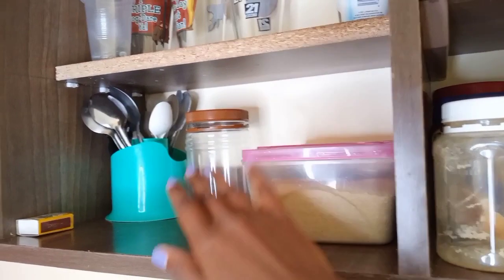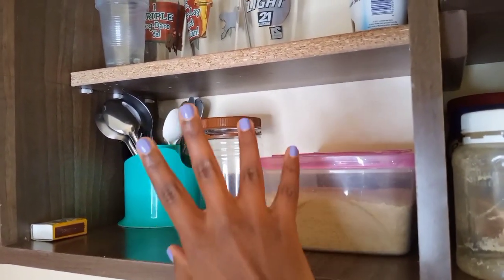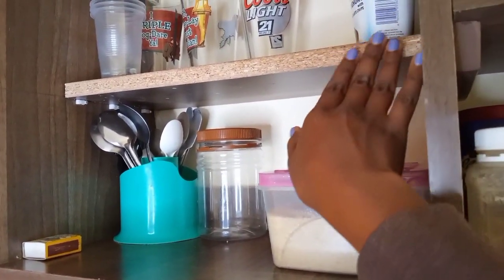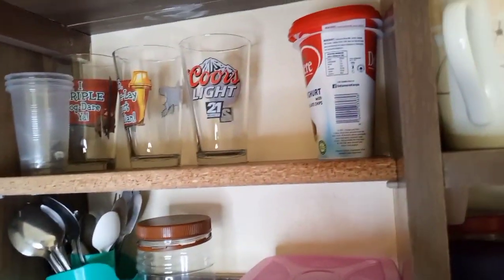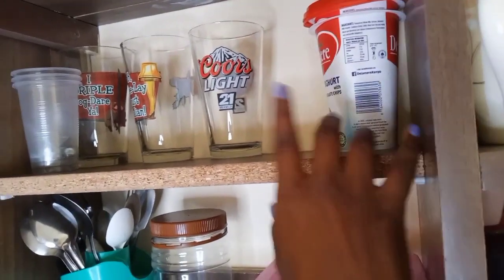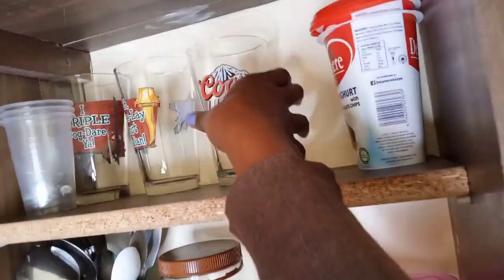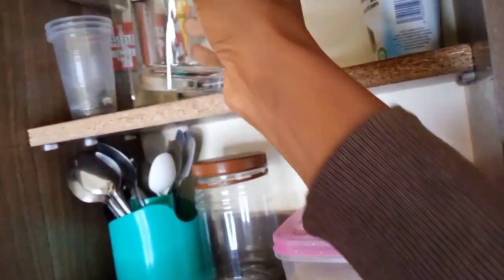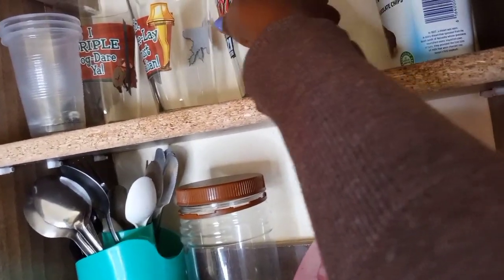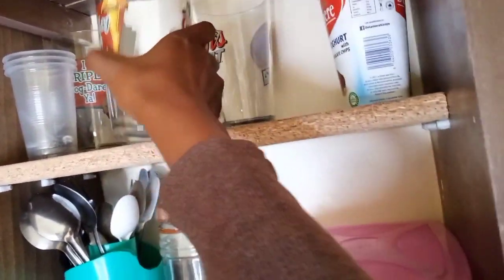Here there's a container of sugar and some spoons. As you can see, the shelf has been customized to her liking. Above here there's some glasses and plastic cups. These glasses, as beautiful as they are, are also from Kalula — that's the ex-UK expo I was talking about.